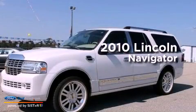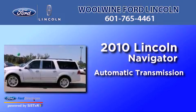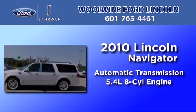This is a 2010 Lincoln Navigator. This SUV has an automatic transmission and a 5.4-liter V8.